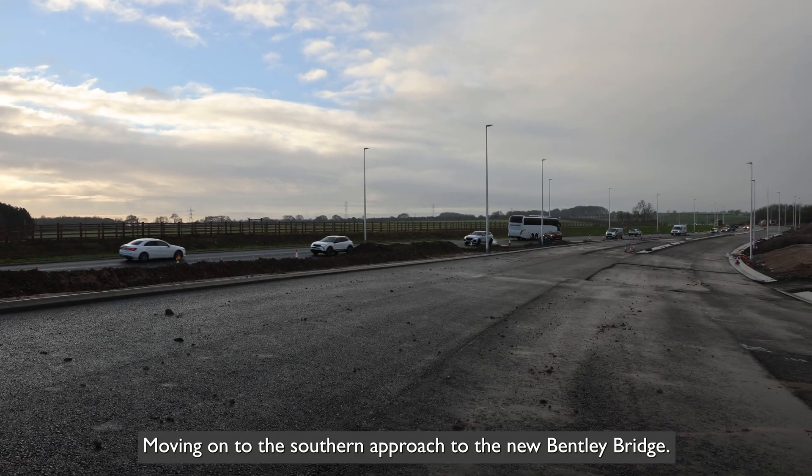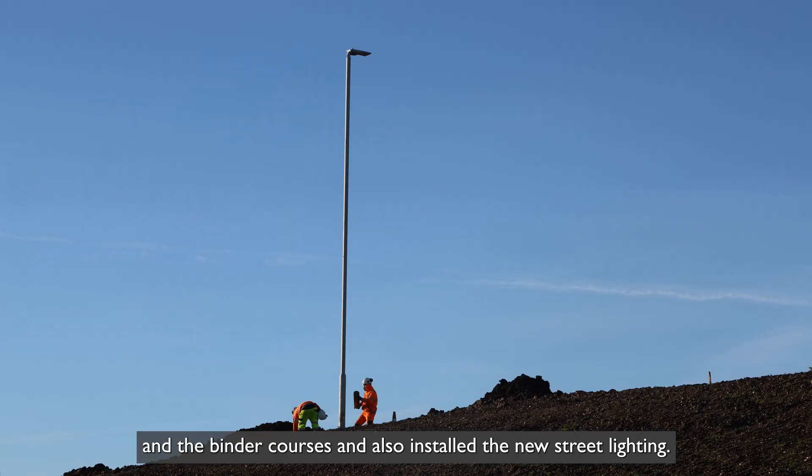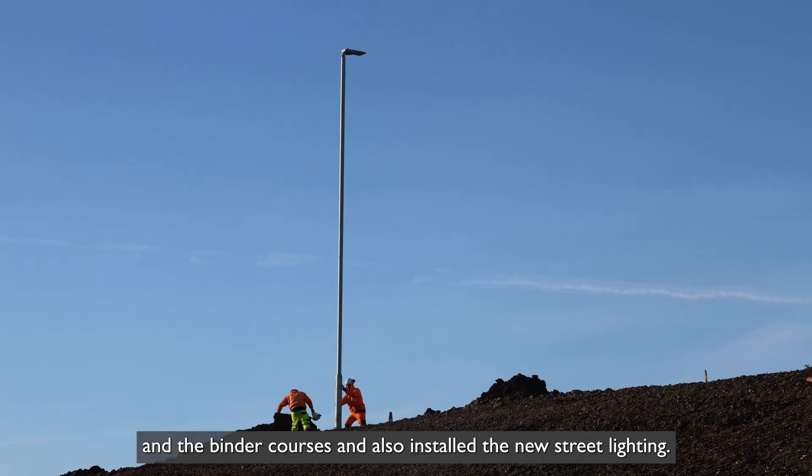Moving on to the southern approach to the new Bentley bridge, motorists will have seen that we've now installed the base and the binder courses and also installed the new street lighting.